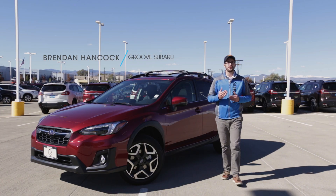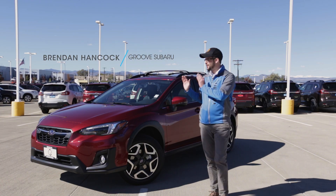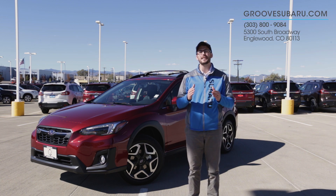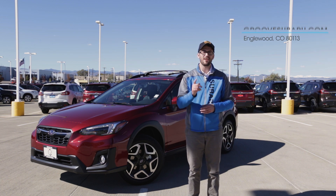What's up guys? Brendan Hancock here with another episode of Groove Subaru today. We've brought along a 2019 Subaru Crosstrek and we're going to tell you guys about an update that was done to Apple CarPlay that is going to make you very happy.